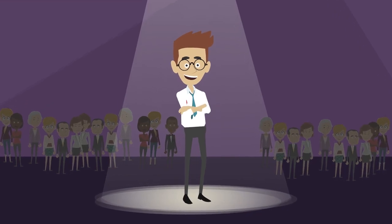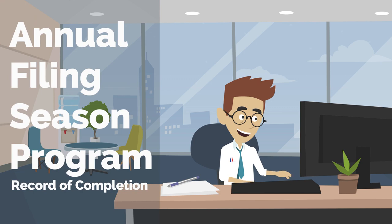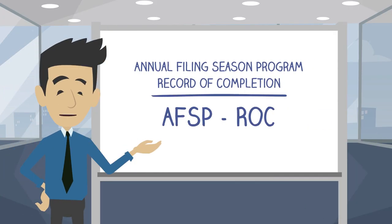Looking to differentiate yourself among other tax preparers? Participating in the IRS Voluntary Annual Filing Season Program Record of Completion is the perfect way to sharpen your skills, learn something new, and stand out from the crowd. The AFSP ROC is intended to recognize and encourage unenrolled tax return preparers who want to increase their knowledge and improve their filing season competency through continuing education, or CE.